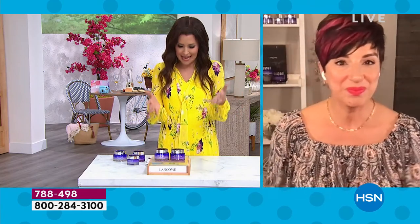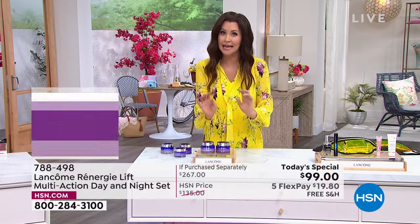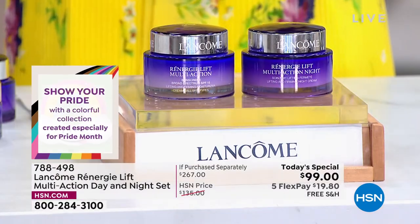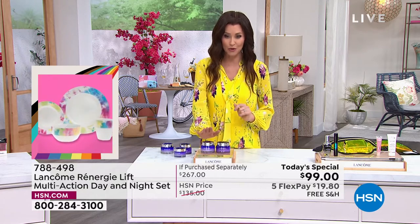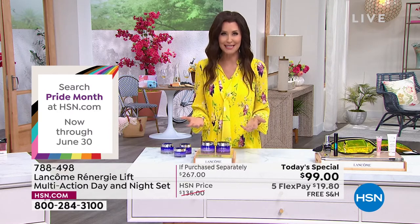You're saving $168. If it were $168 it would still be a steal — it's only $99. If you've never tried Rennergy, maybe you walked by it in the department store — it kind of has that position of honor, the French authority in skincare. This is your chance to get $266 worth of incredible skincare: lifting, firming, tightening, toning, addressing wrinkles, discoloration — you get more glowing skin, hydrated, softer, more elastic skin. That's why just one 2.5 ounce day cream is $137.